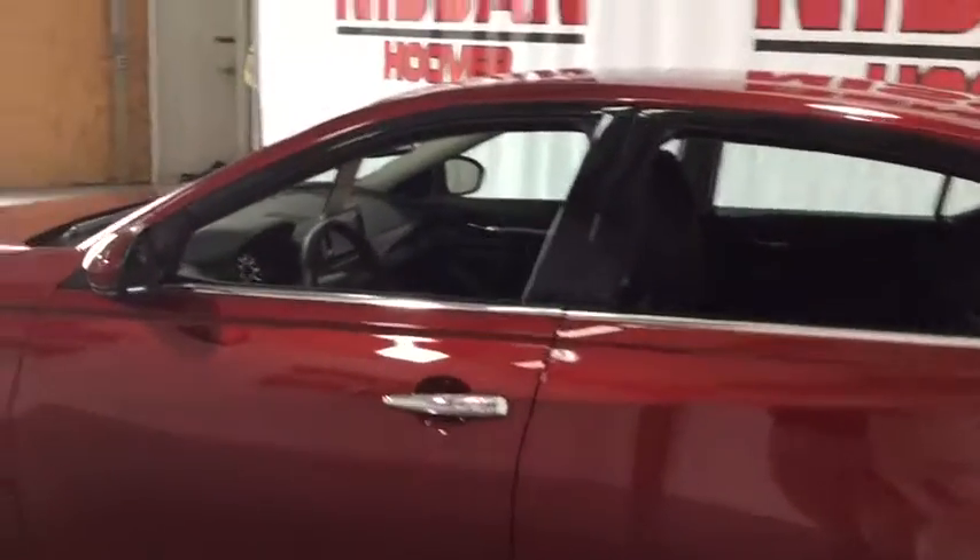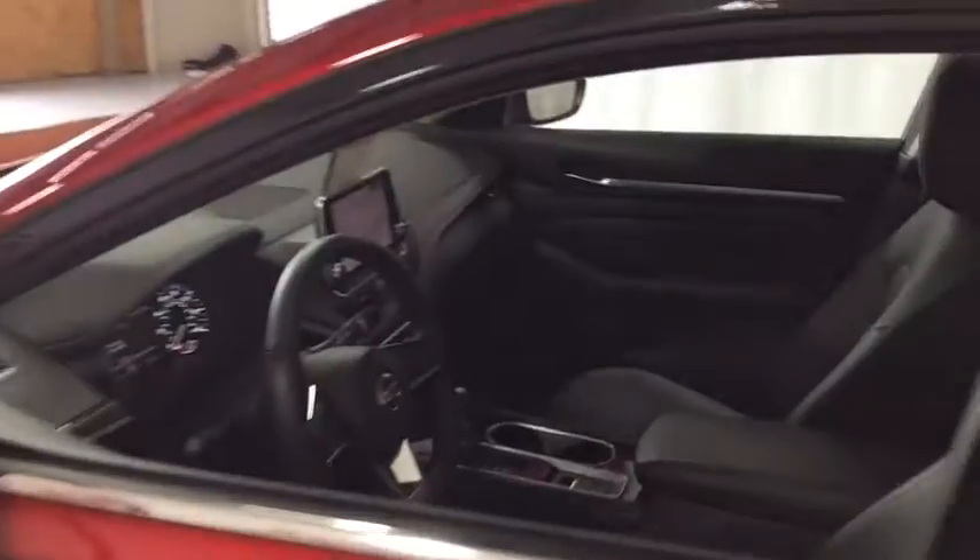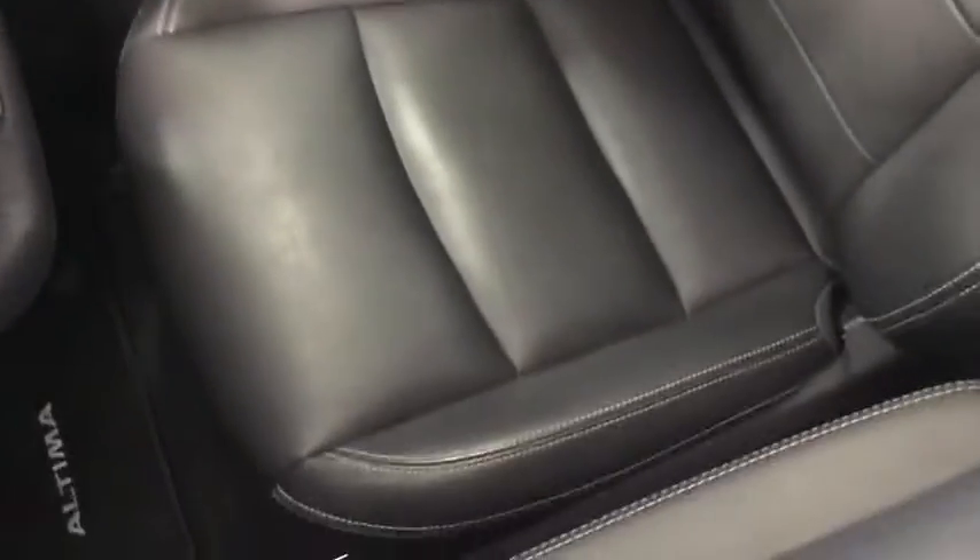navigation system, heated seats, power passenger seat, dual airbags, power steering, alloy wheels, four-wheel disc brakes, compass, fog lights, heated steering wheel, electronic stability control,